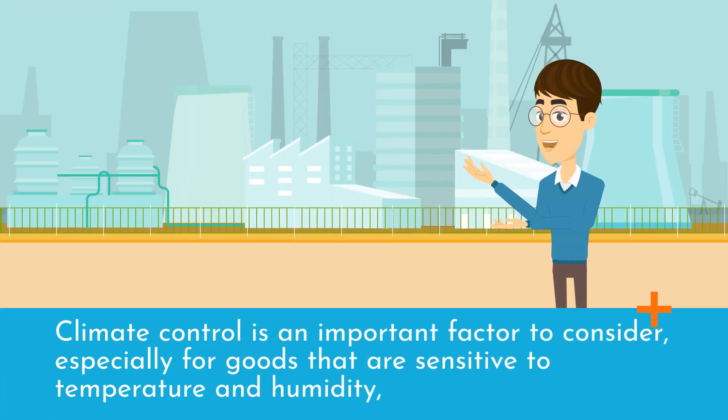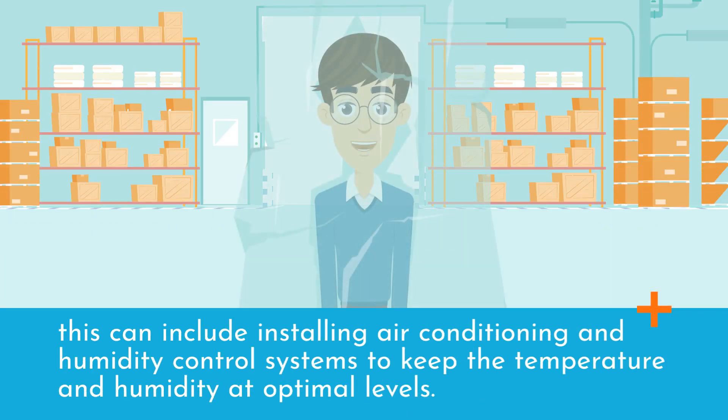Climate control is an important factor to consider, especially for goods that are sensitive to temperature and humidity. This can include installing air conditioning and humidity control systems to keep the temperature and humidity at optimal levels.